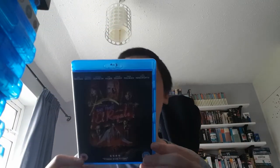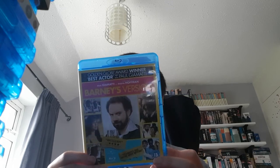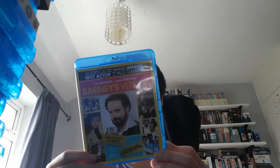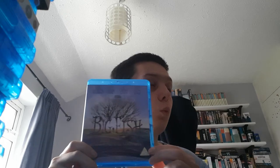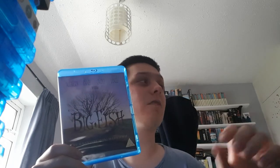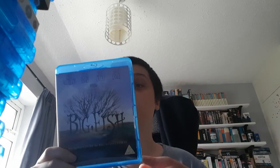Bad Times at the El Royale — it's a decent film. Barney's Version — I bought this because it has Dustin Hoffman in it, and he is one of my favourite actors. It's a pretty good film, based on a true story I believe. Big Fish — if you'd asked me at the start of last year what I thought about Tim Burton, I would have told you he's one of the worst directors, even though I hadn't really seen many of his films. But then in April I watched Edward Scissorhands, which I loved, and then around August or September I watched Big Fish, and this is probably one of my favourite films. I don't know what it is about it, I just really enjoyed it.